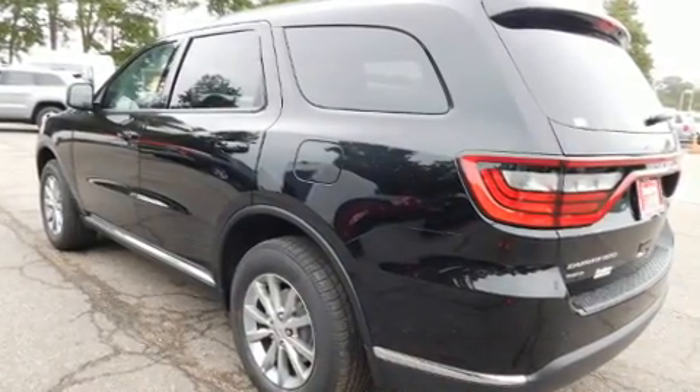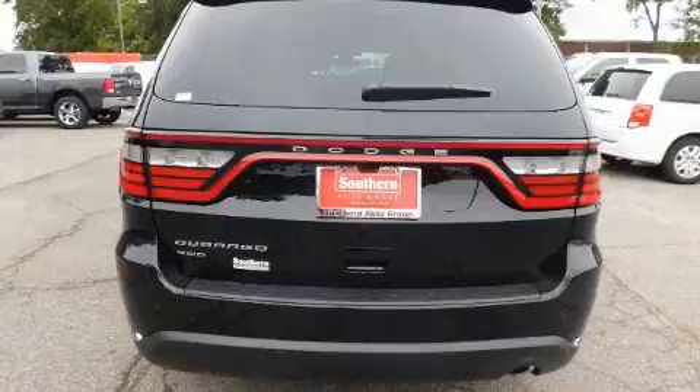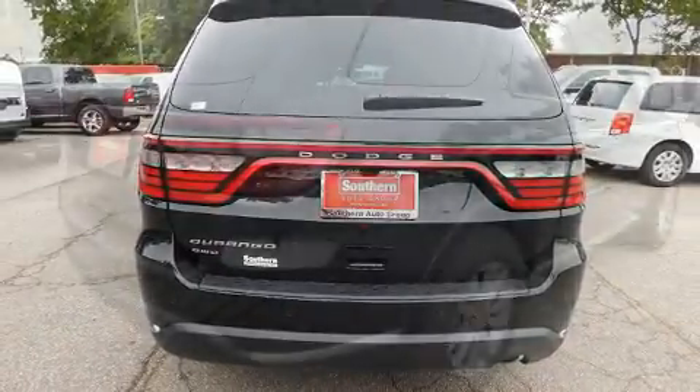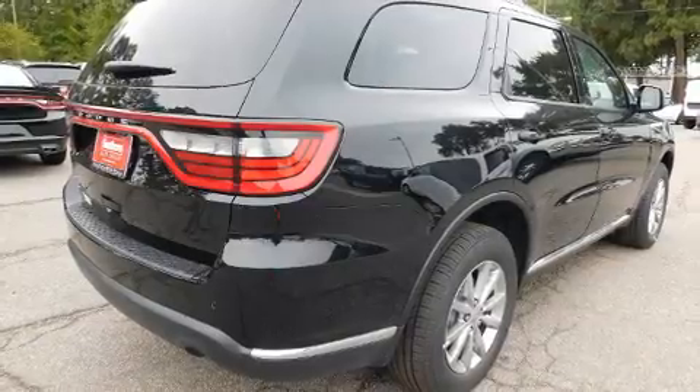All of the premium features expected of a Dodge are offered, including an automatic dimming rearview mirror, heated seats, remote keyless entry, rear wipers, and a split folding rear seat.